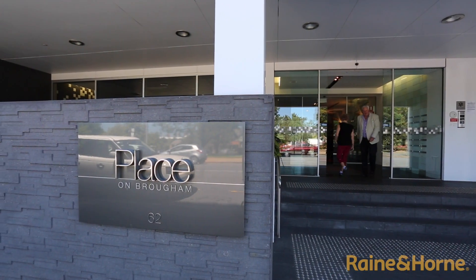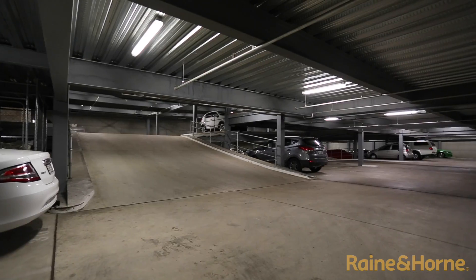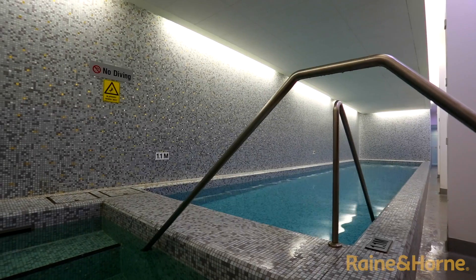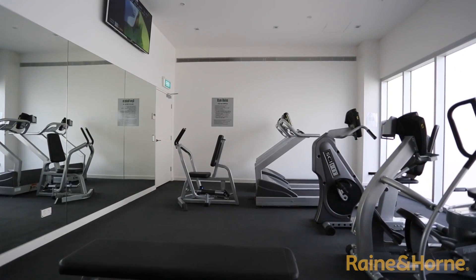Looking for an upmarket apartment in a top location and within an easy stroll to Adelaide Oval? Included in the package is two car parks, storage cage, a generous lap pool, sauna, steam room, gym — the list goes on.